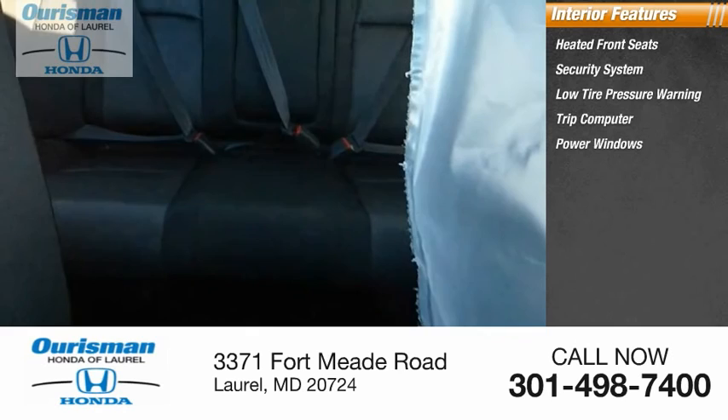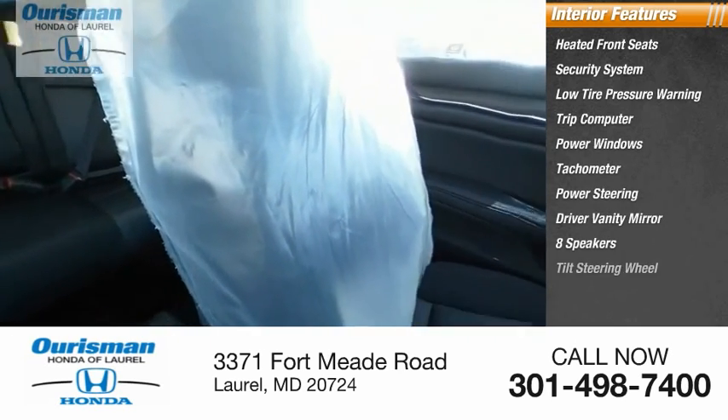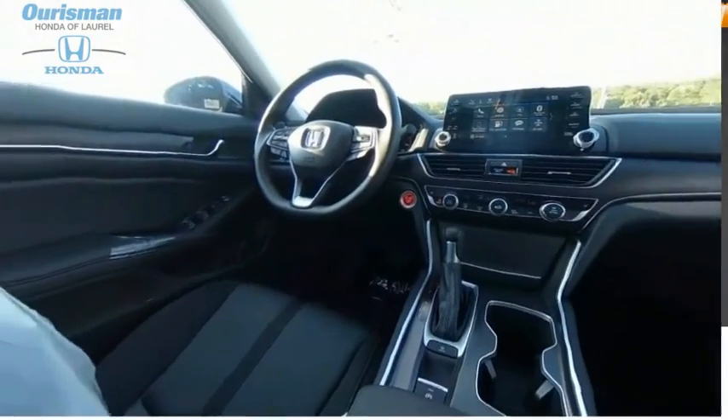Trip computer, power windows, tachometer, power steering, driver vanity mirror, eight speakers, tilt steering wheel. Come take a test drive today.